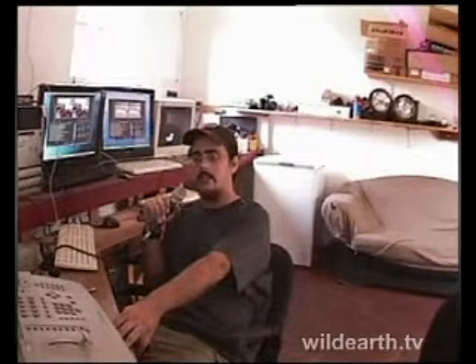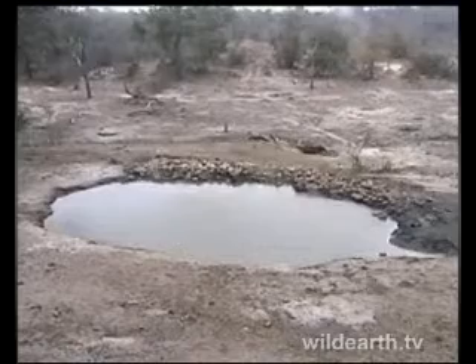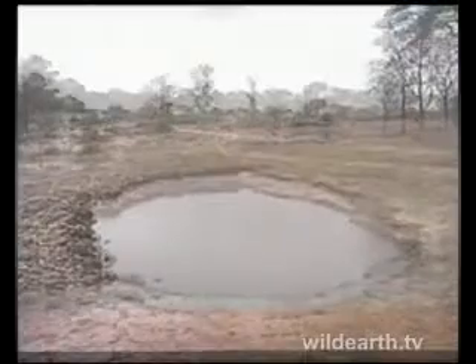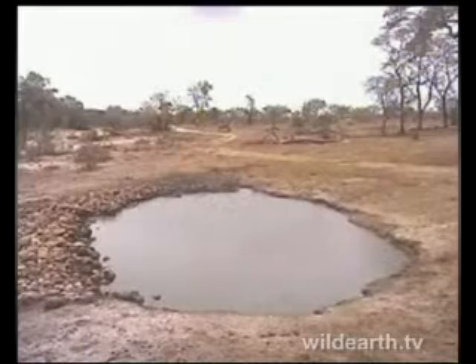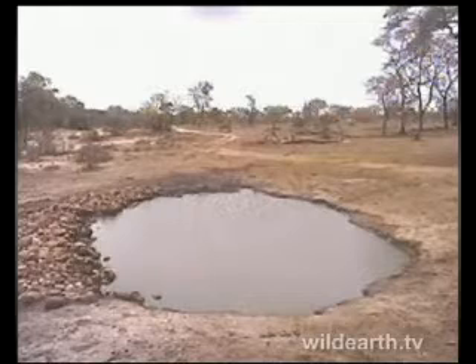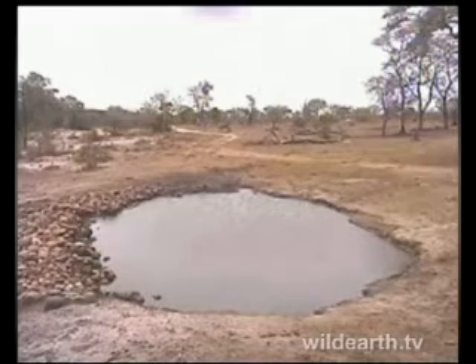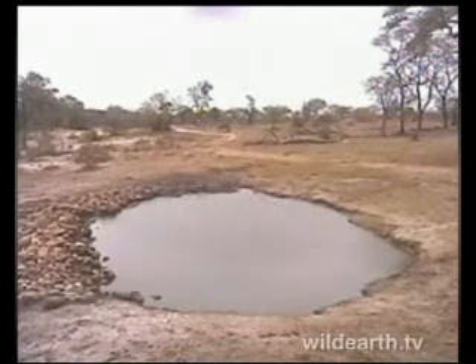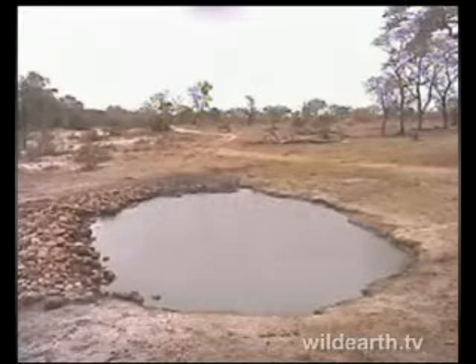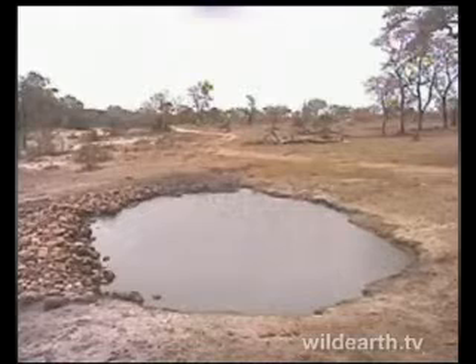We're here at Wild Earth TV in the Sabi Sands area of South Africa, in the Juma Game Reserve. This is the Gary watering hole — we have two cameras here, camera one and camera two. This watering hole is right outside one of the lodges and they pump water into it to keep it an active watering hole for animals to come and drink. Visitors can see the animals, and you never know what's going to show up throughout the day or night.